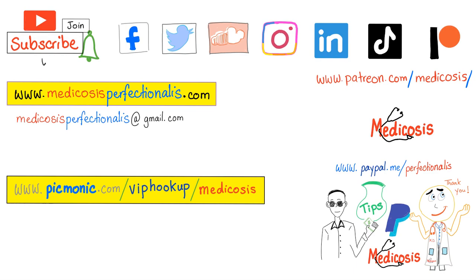Thank you for watching. Please subscribe, hit the bell, and click the join button. Go to my website to download my antibiotics course and other premium courses. As always, be safe, stay happy, and study hard. This is Medicosis Perfectionalis, where medicine makes perfect sense.